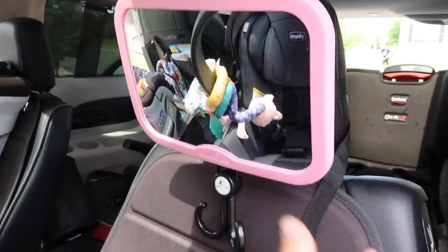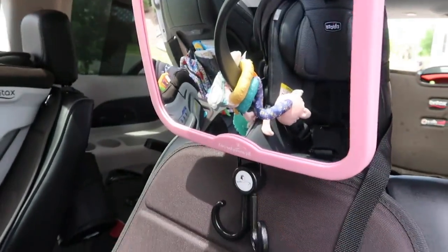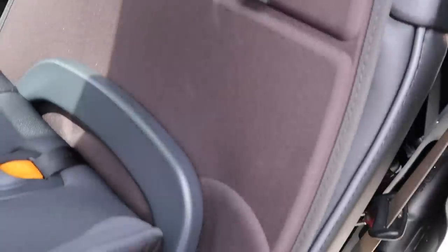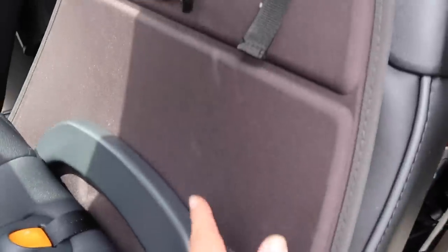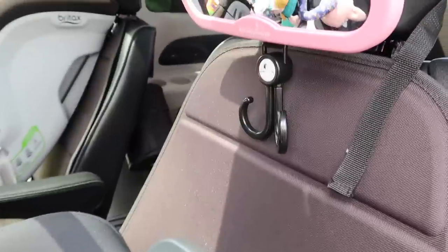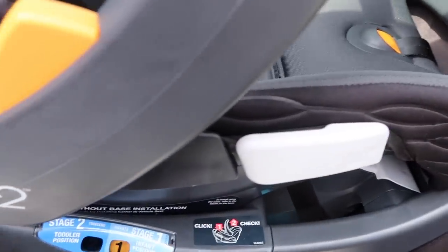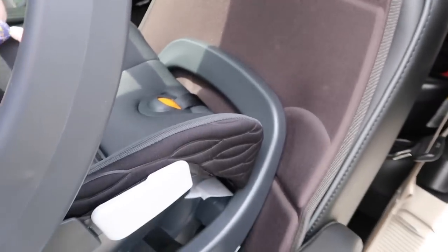Another must-have is this mirror for Hazelyn — we can hang toys off it and it allows me to see her. I also love these kick mats; they're perfect for the car seat so that when she can reach she can't kick the seat, and they actually help keep her car seat from sliding around.